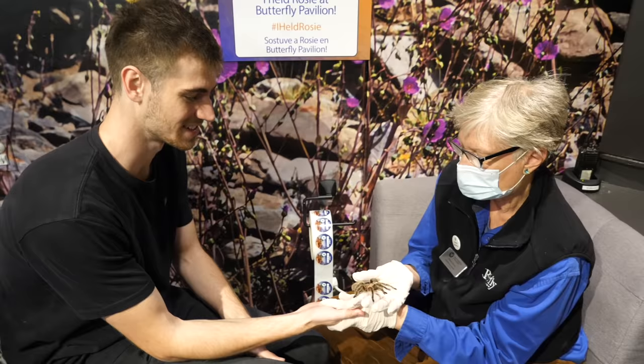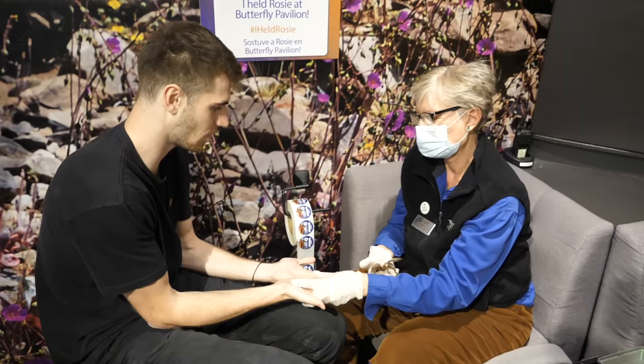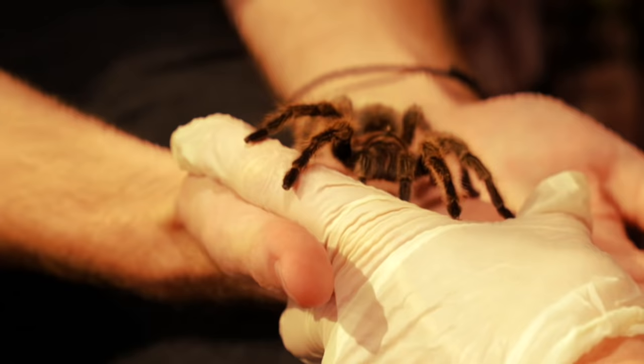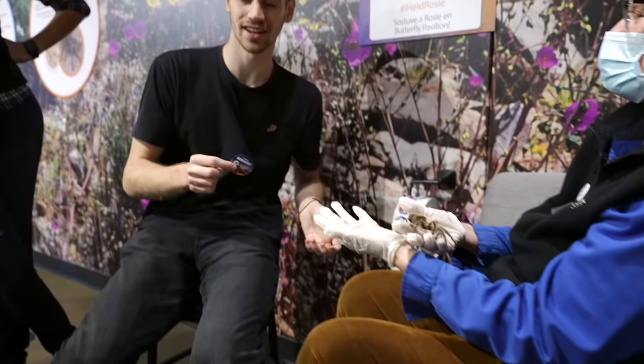She really didn't like my energy — she went right back. Well, you have cold hands. Since she's from the desert, she prefers warmer hands. Let me heat my hands up for her. She's hanging out, she's staying! Look at that. That was so cool. Don't forget your sticker.